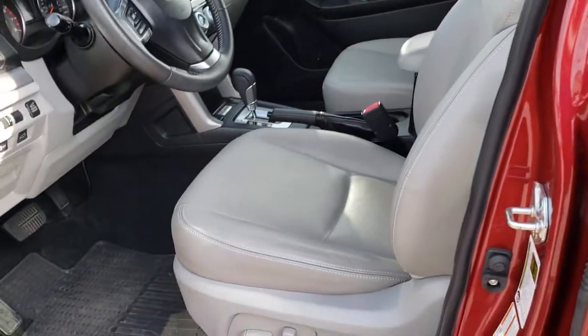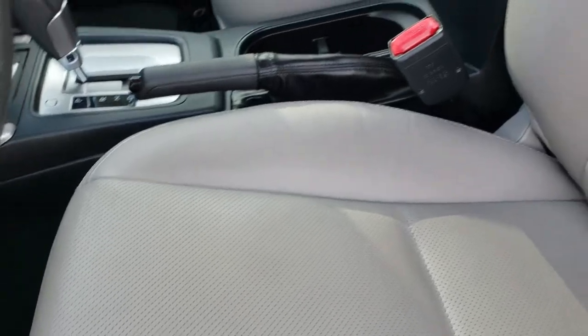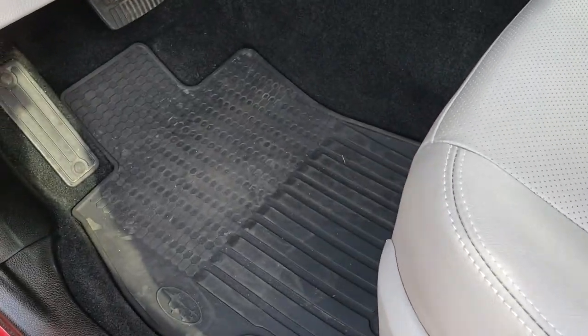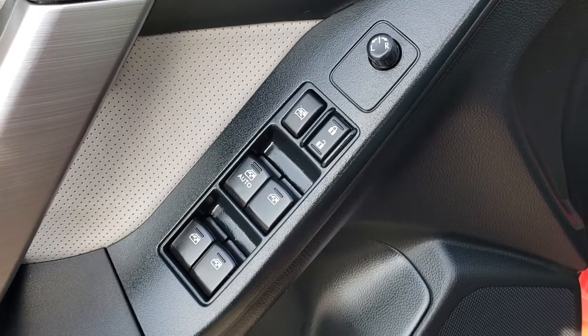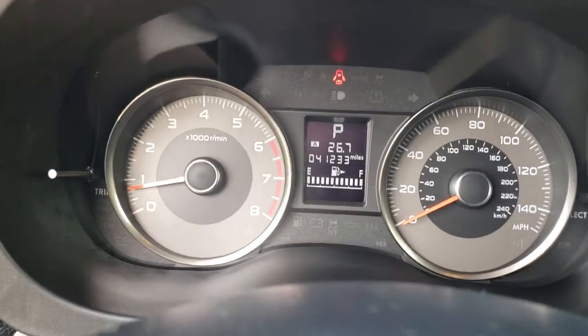Inside, this one is fully loaded with the limited package, giving you the grey leather interior. Both of these seats are heated, no rips or tears on the seats, and it has a power driver seat. We have factory all weather floor mats throughout, and it does come with power windows, power locks, and power mirrors.